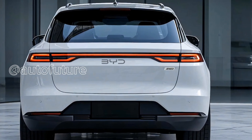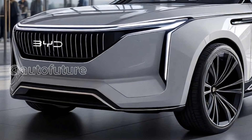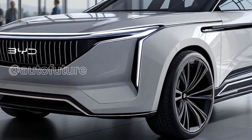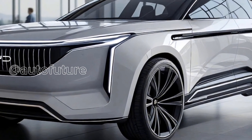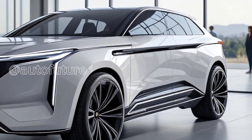While full specifications are yet to be confirmed, one thing's clear: the 2026 BYD ATO3 is evolving into one of the most well-rounded electric SUVs on the market — a compact SUV redefined for the electric era.